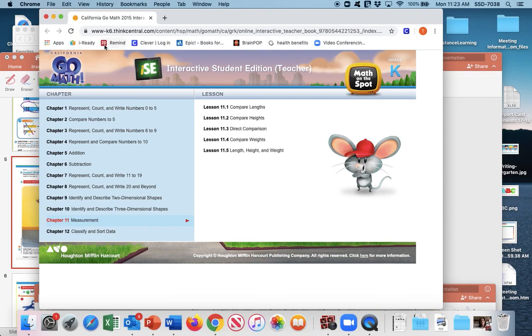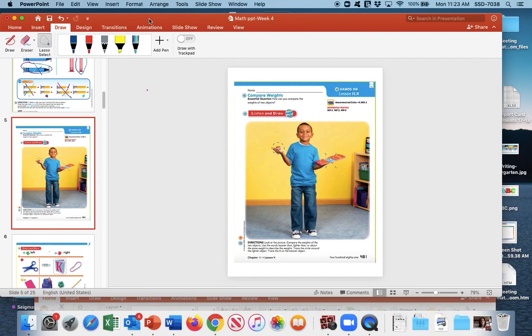Now we're going to be using our math book. The boy is holding a book and a block. It says to compare the weights of the objects using the words heavier than, lighter than, or about the same weight. Trace the circle around the lighter object — that would be the block — and trace an X on the heavier one, which would be the book. Repeat after me: the block is lighter than the book; the book is heavier than the block.